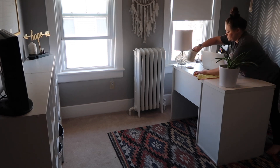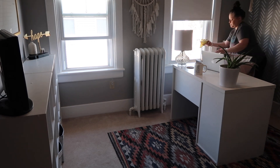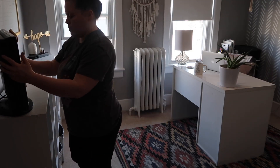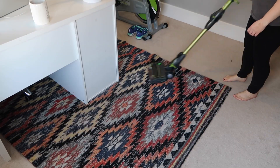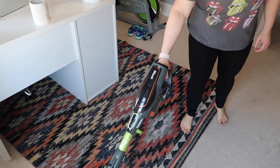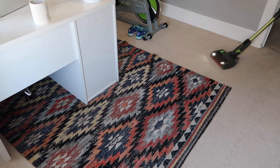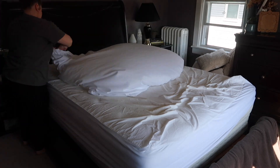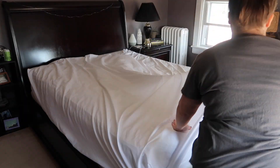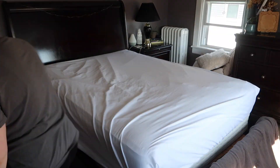If you guys are new around here, I'm Britney. I share a lot of motherhood and lifestyle content on my channel. It's been geared towards cleaning lately — cleaning, organizing, decluttering, homemaking, just getting my home back in order. I do work full time from home, so this is the kind of stuff I do on the weekends or after work if I have time during the week, which is actually very rare.